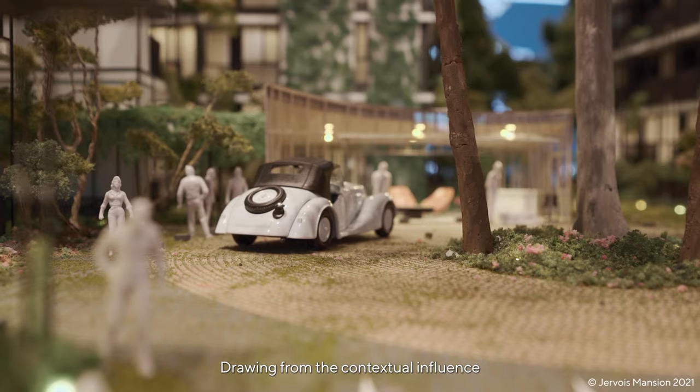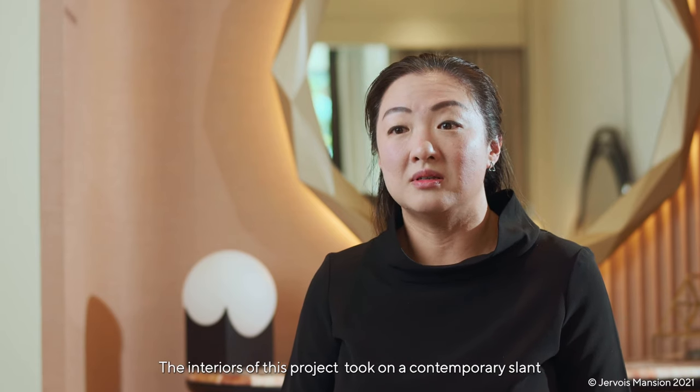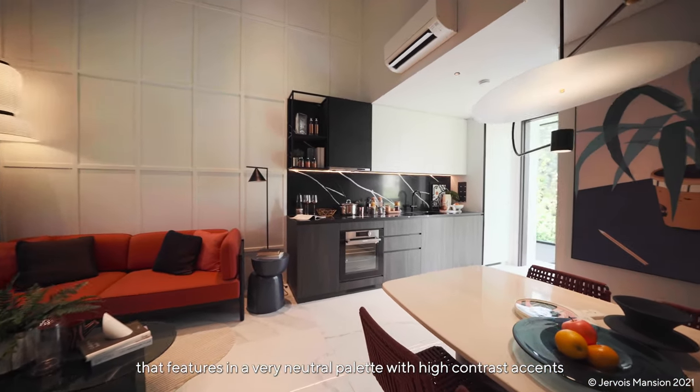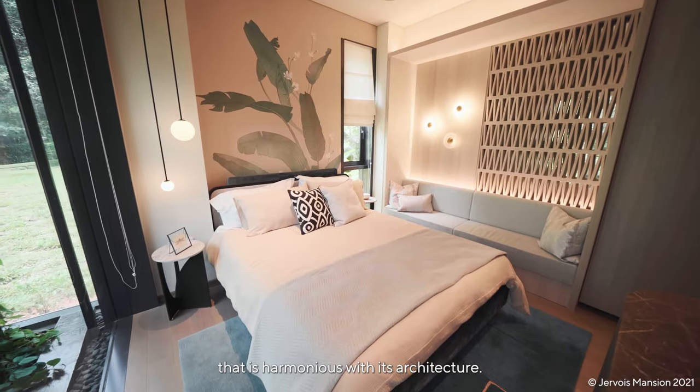Drawing from the contextual influence of black and white bungalows in this area, the interiors of this project took on a contemporary slant that features a very neutral palette with high contrast accents that is harmonious with its architecture.